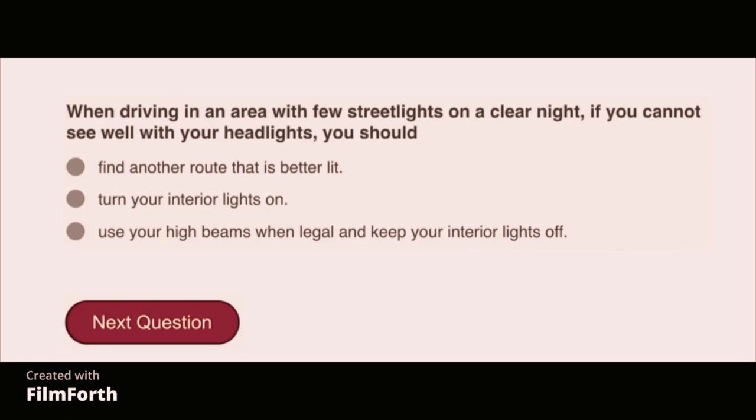When driving in an area with few street lights on a clear night, if you cannot see well with your headlights, you should use your high beams when legal and keep your interior lights off.